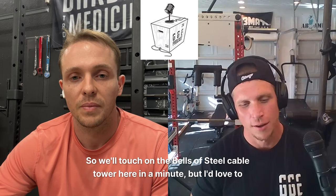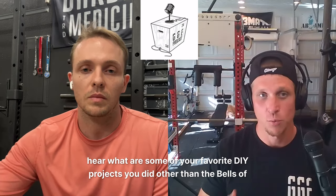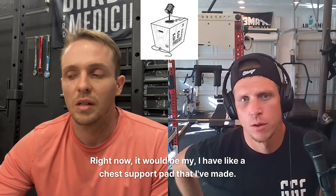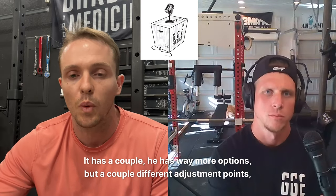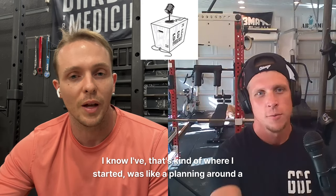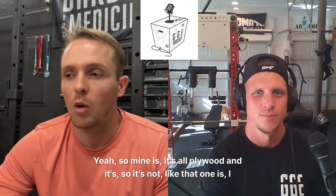Once you can start manipulating metal, the world opens up with all these different ideas. So we'll touch on the Bells of Steel cable tower in a minute, but I'd love to hear what are some of your favorite or most useful DIY projects? Right now it would be my chest support pad that I've made. It's very similar to Darko's Thresher pad, but all made out of wood with a couple different adjustment points. It goes onto a spotter arm. Mine is all plywood — not two-by-four, so it's lighter. I was trying to make something strong but smaller, with the ability to attach onto spotter arms.